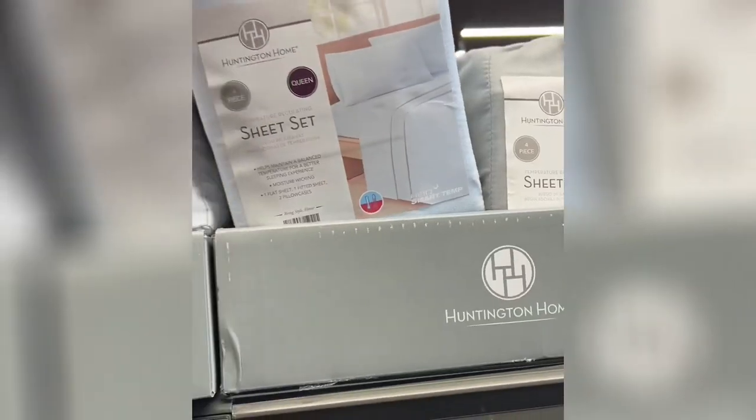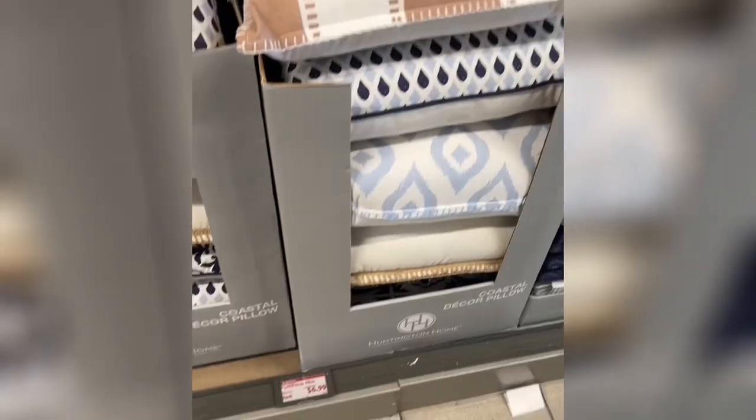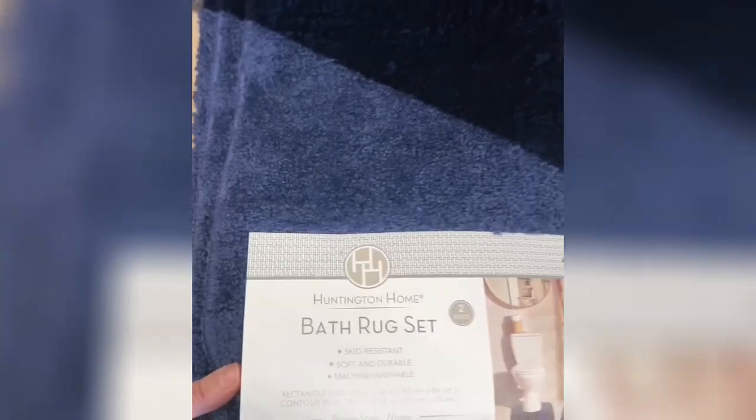Two different comforter sets — they come in a king and a queen size. They also have sheet sets, which I was considering because they say they're temperature controlled. I had to do a double take when I saw the price on these pillows — they are only $6.99. Berber and plush area rugs — I could not believe these are only $29.99. They also have bathroom rug sets in a couple of different colors.